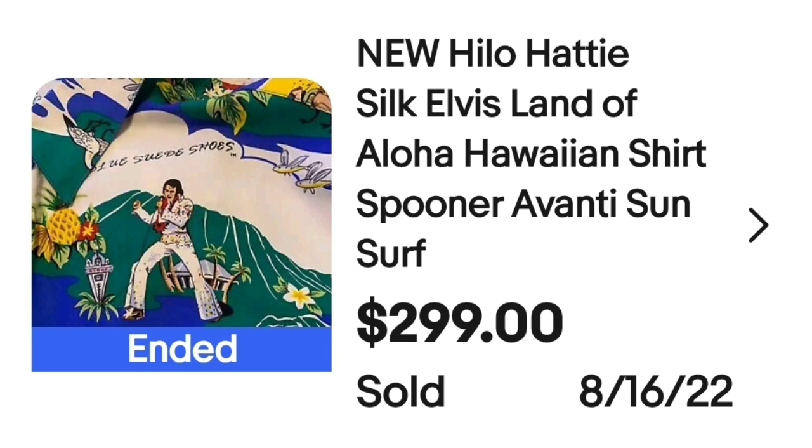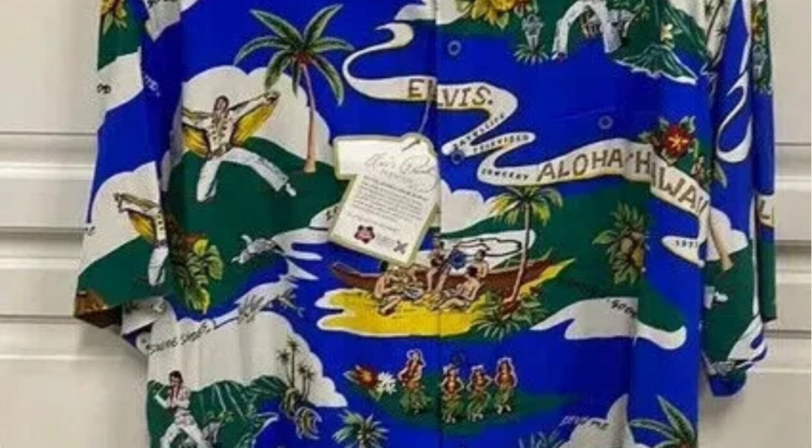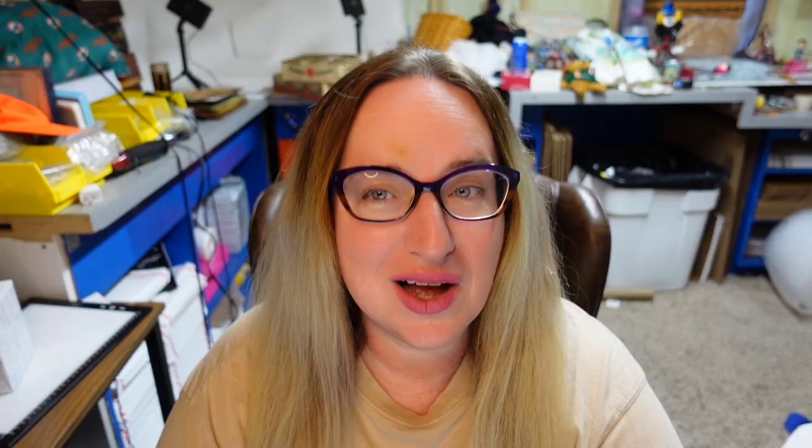Up next is Hilo Hattie — a pretty popular brand. Most of them don't sell this high, but they are pretty consistent sellers. This is a new Hilo Hattie silk Elvis Land of Aloha Hawaiian shirt — Spooner, Avanti, Sun and Surf. This one sold for $299. It's got Elvis singing, says Aloha Hawaii, has Hula Girls, and the tag says Elvis Presley, 2XL. Not all shirts of these brands will sell this high — it's a combination of the pattern, size, age, and how rare and popular that pattern is. Try to find your exact pattern so you can get a more accurate comp when listing.